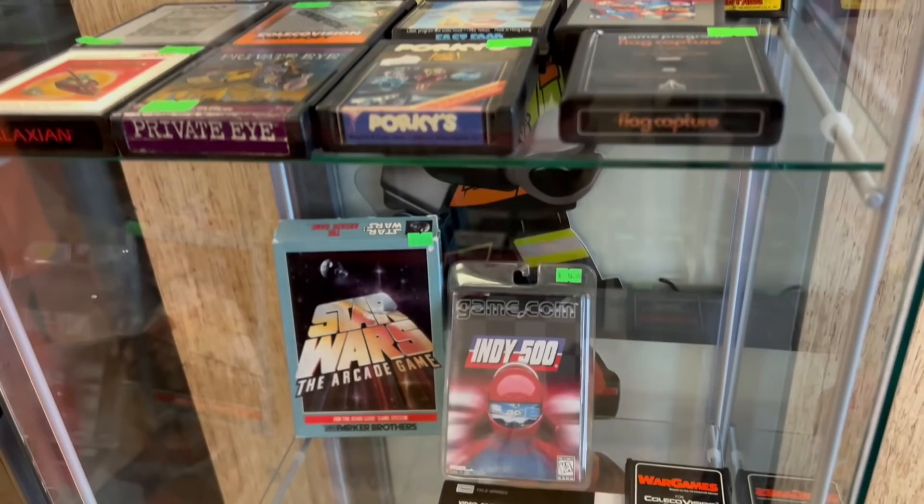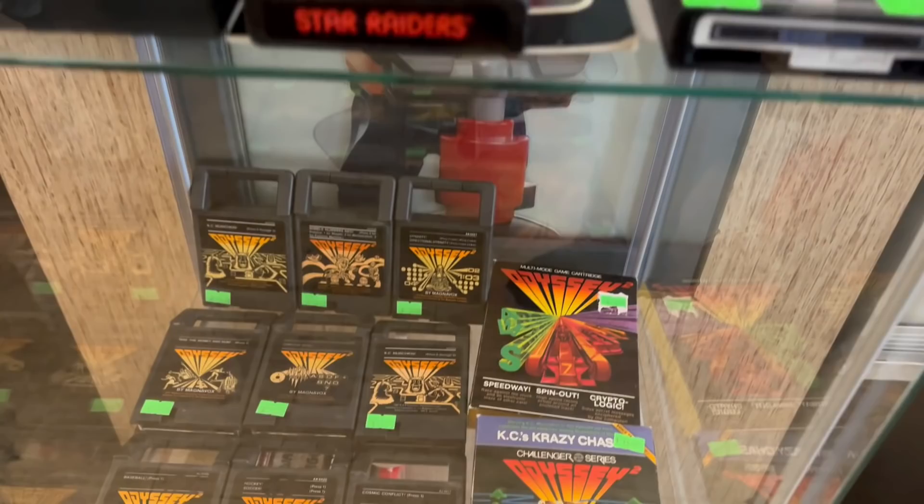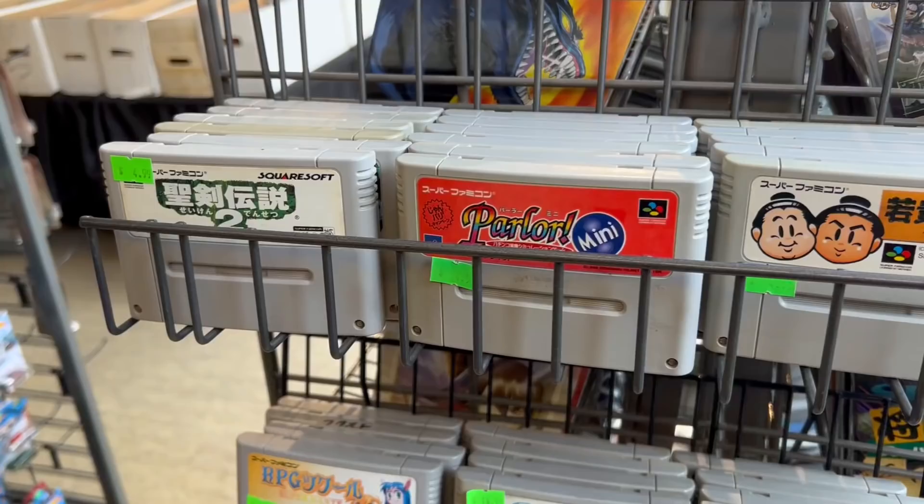Sometimes you go to a game store and it's picked over. This one was well-stocked and well-presented. I liked the different display cases with some of their more rare and collectible items, but there were also tons of shelves where you could go through and look at more common items. They even had some Odyssey 2 stuff — something you don't see every day. Very sweet to see that.